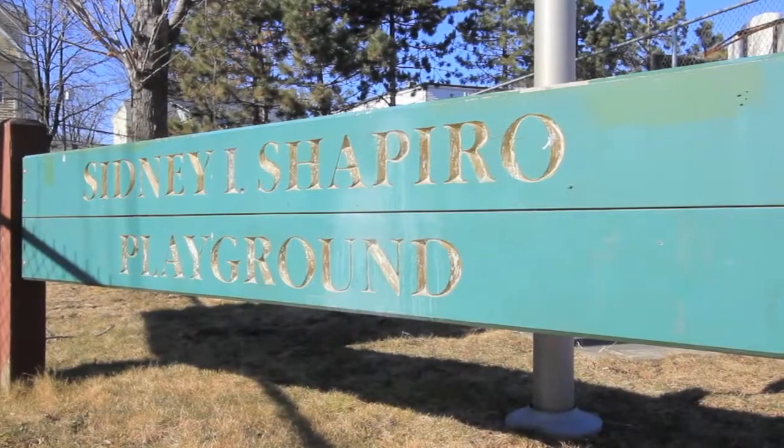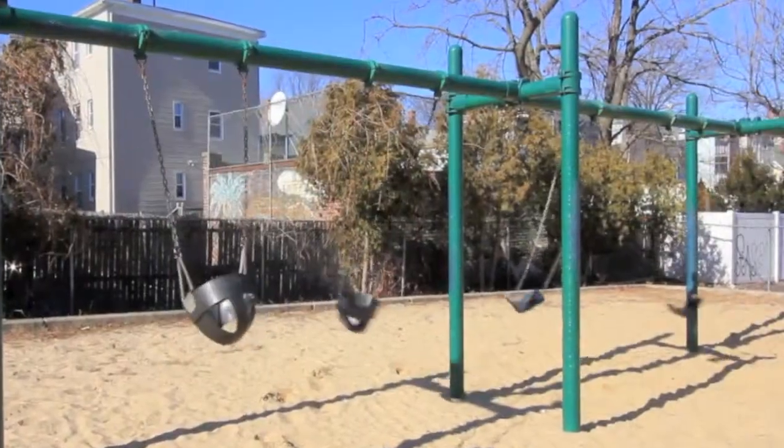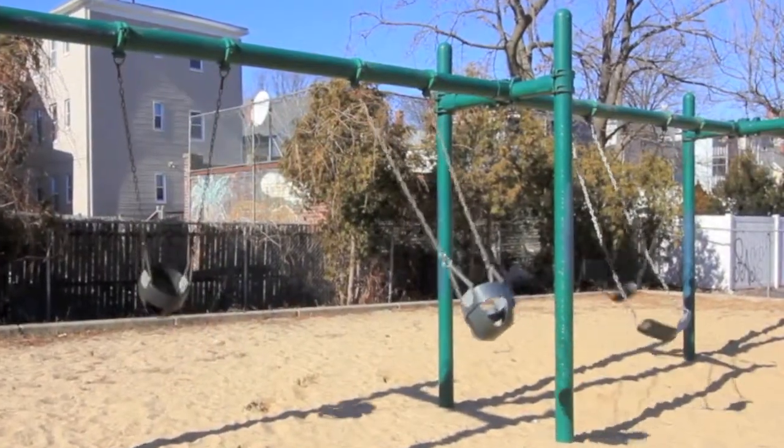The Alpine Road townhomes are privately tucked along a quiet, dead-end street that directly abuts the Sydney Shapiro playground, which gives you the absolute best backyard in the entire neighborhood.